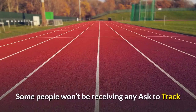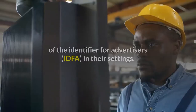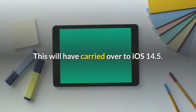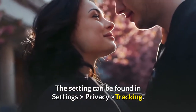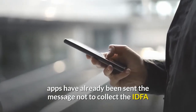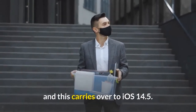Some people won't be receiving any ask-to-track notices because they have already disallowed collection of the identifier for advertisers — IDFA — in their settings. This will have carried over to iOS 14.5. The setting can be found in Settings > Privacy > Tracking. If you have already toggled it to off, apps have already been sent the message not to collect the IDFA, and this carries over to iOS 14.5.